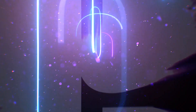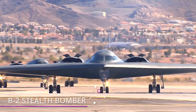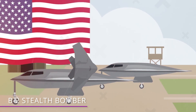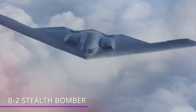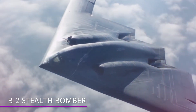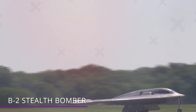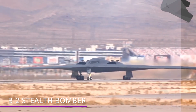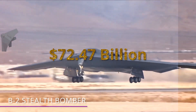Number 9 – B-2 Stealth Bomber. The B-2 stealth bomber was first in flight back in 1989. More than three decades later, this bomber still looks futuristic. The average cost of the 21 B-2 bombers in existence came to a whopping $2.1 billion a piece! The entire program cost taxpayers $44.75 billion!